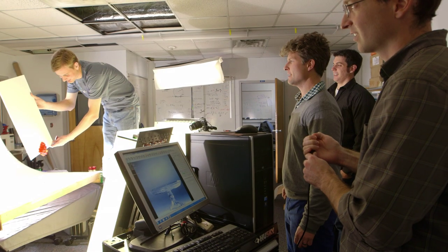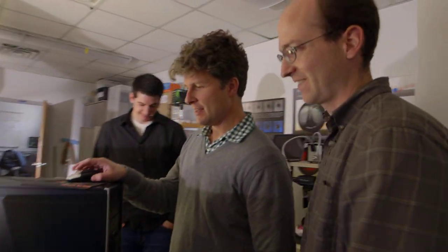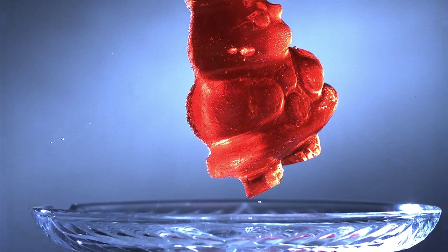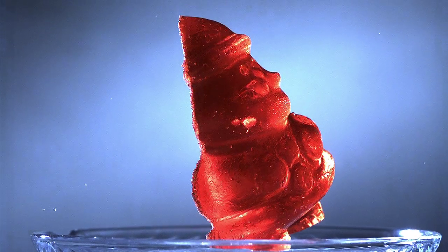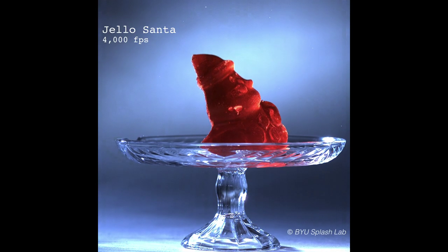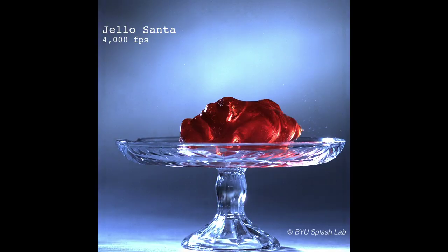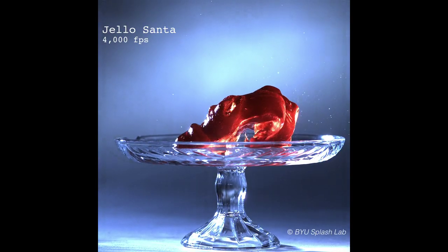All is merry and bright. Okay, here he goes! Did you get him? Yeah. Alright, let's check out Santa. They say Santa's belly shakes when he laughs like a bowl full of jelly. So at thousands of frames per second, here's what it looks like. That's actually not bad. Dude, look at his back! Poor Santa Claus and his broken back. This is how Santa Claus gets down the chimney.